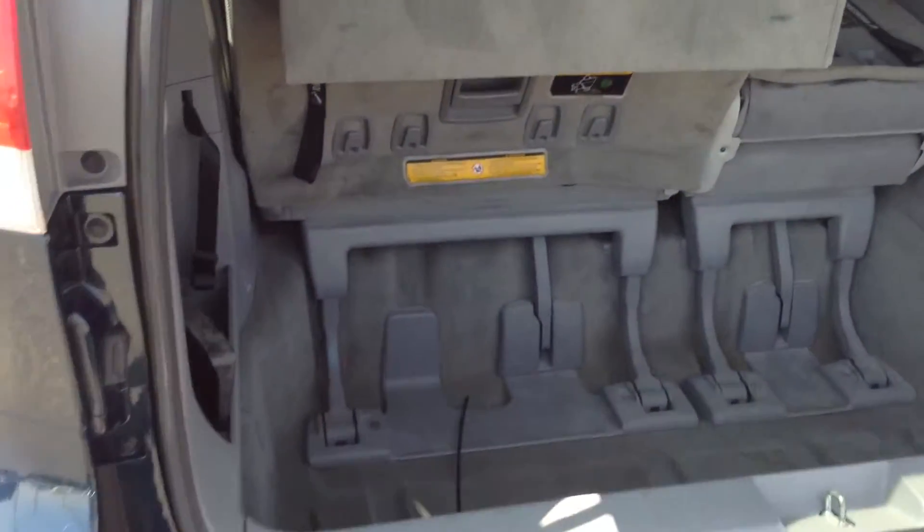There's lots of space in the cargo area. There is a third row, obviously, since it's a Sienna, so that will fold down to give you more space if you need it.